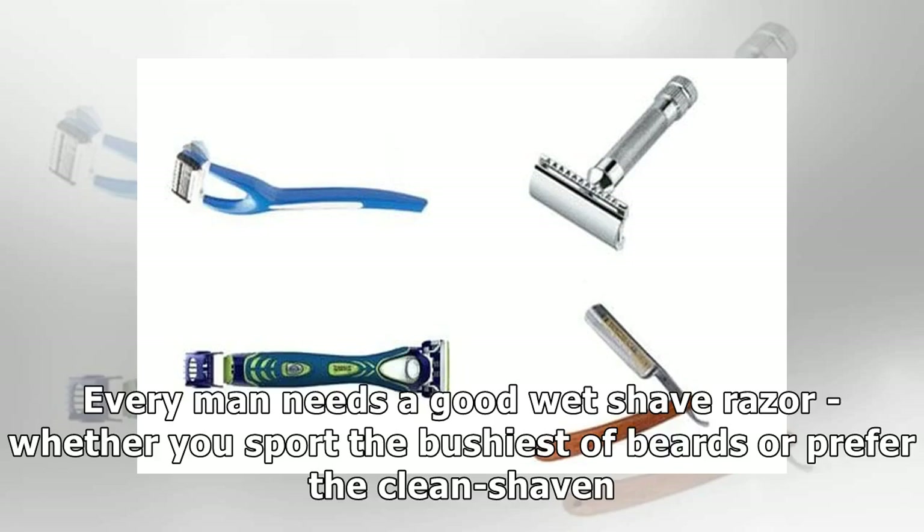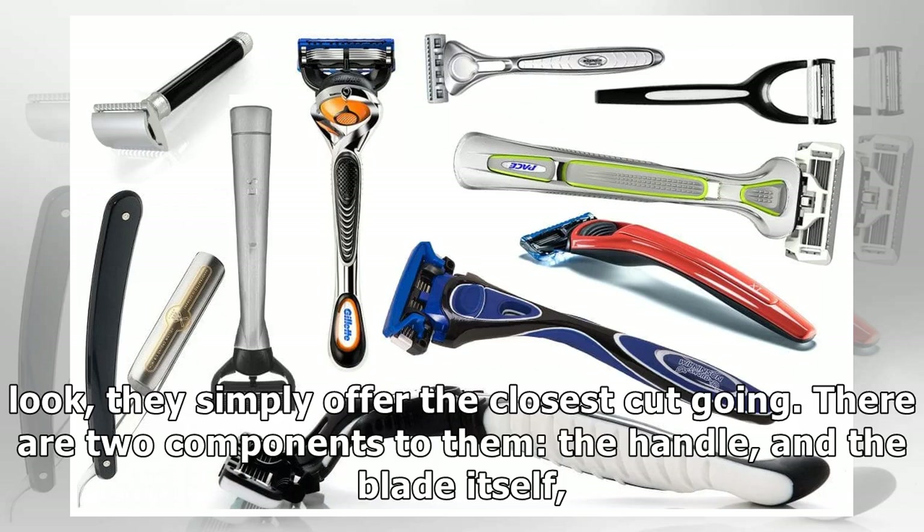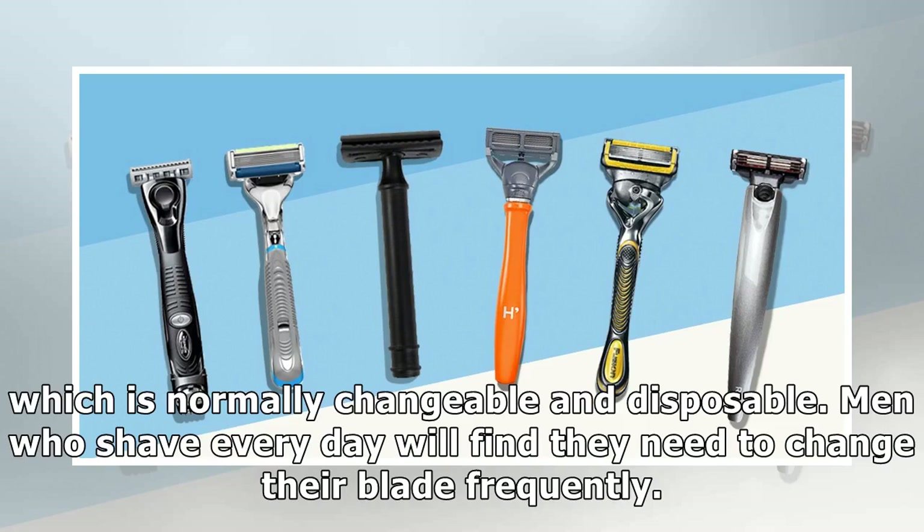Every man needs a good wet shave razor, whether you sport the bushiest of beards or prefer the clean-shaven look — they simply offer the closest cut going. There are two components to them: the handle, and the blade itself, which is normally changeable and disposable.